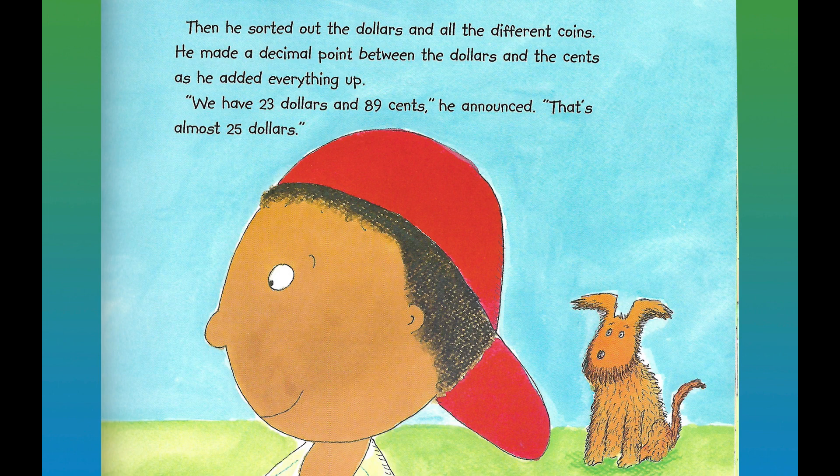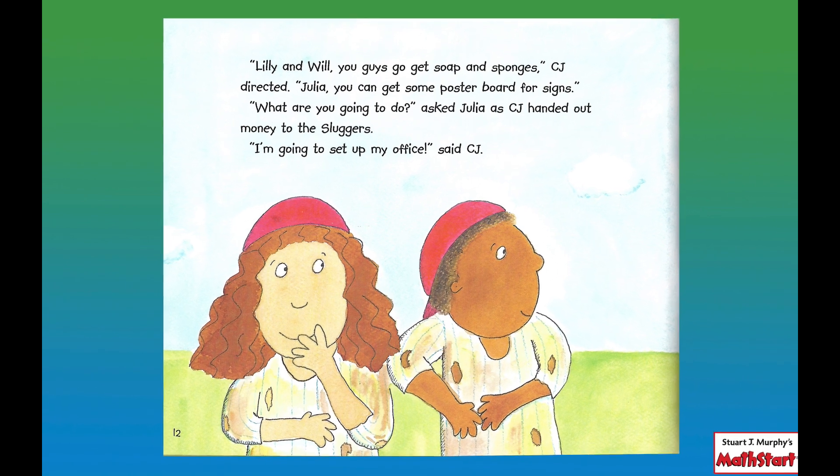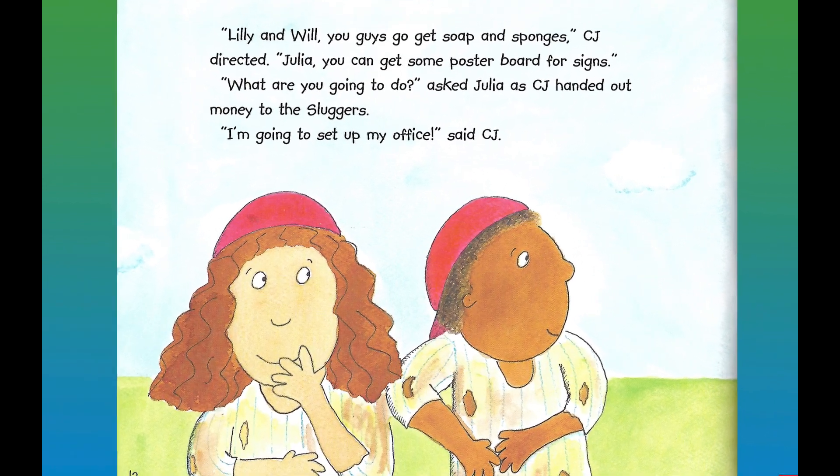"We have twenty-three dollars and eighty-nine cents," he announced. "That's almost twenty-five dollars." "Lily and Will, you guys go get soap and sponges," CJ directed. "Julia, you can get some poster board for signs." "What are you going to do?" asked Julia, as CJ handed out money to the sluggers. "I'm going to set up my office," said CJ.